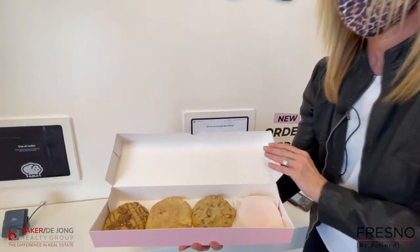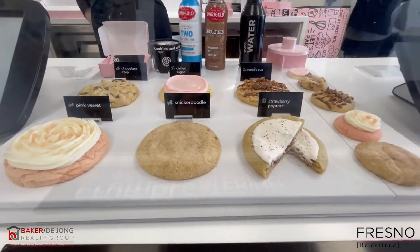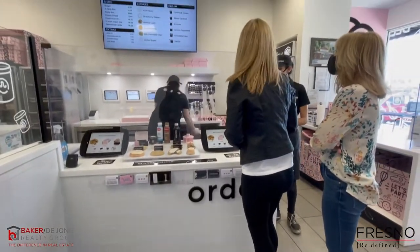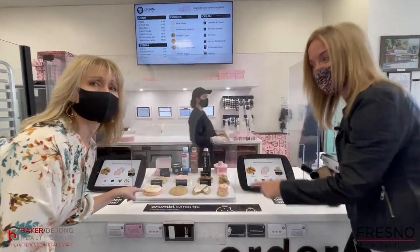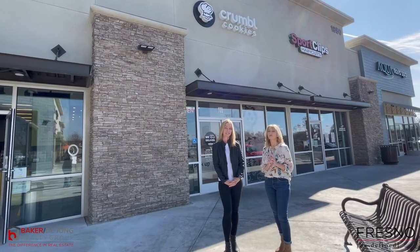After lunch or dinner you might feel like a fresh baked cookie, so you can't forget Crumble. Each week their menu rotates to give you four different specialty cookie flavors like Nutella sea salt, birthday cake, Buckeye brownie, or chilled sugar. You can order quickly with their mobile app and have your cookies delivered or pick them up — and they deliver to Harlan Ranch!